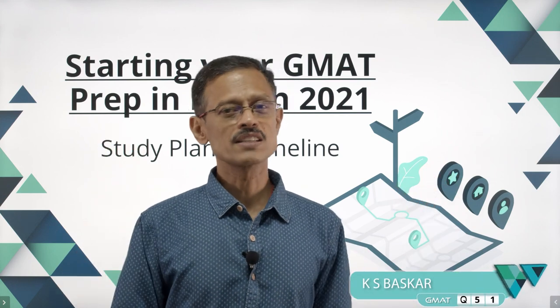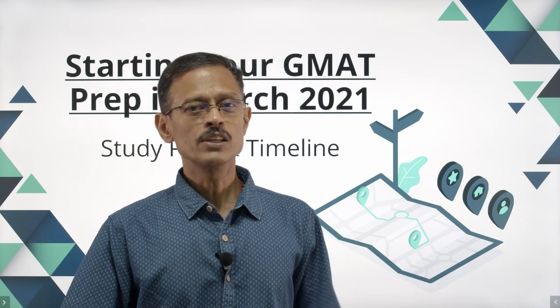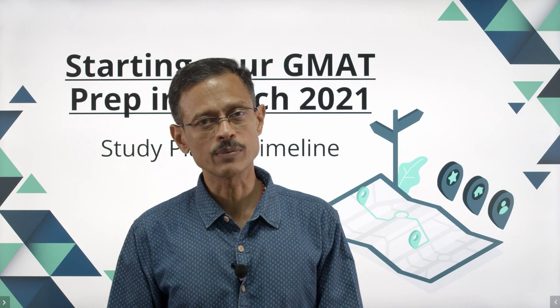Starting in March gives you about six months in hand. It gives you adequate room to have a plan B in case some things go wrong along the way during your preparation. You'll not cut things too fine, you'll have adequate room without adding any extra pressure. You'll not be in a pressure cooker situation if you start your GMAT preparation in March 2021.